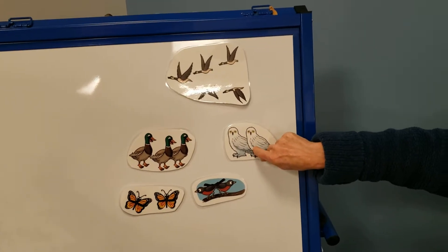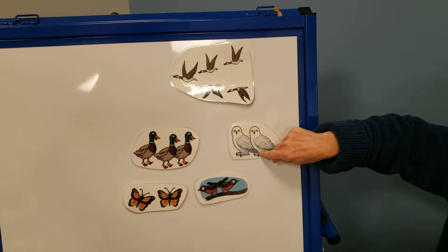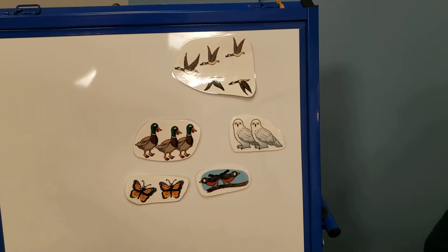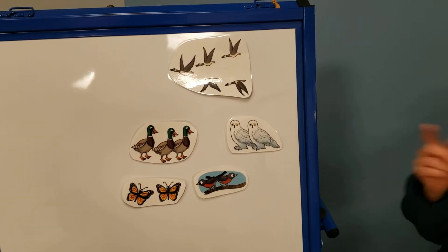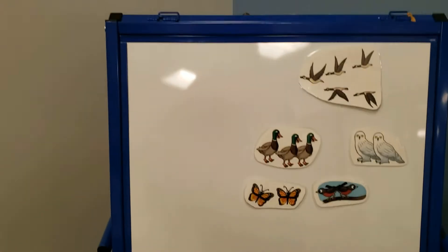The owls are hooting. Hoot, hoot, hoot. Time to migrate. They're all flying to a different place down south where it's warmer — I don't blame them. I'd rather be in a warmer place myself. They start up north and when it gets cold, they go down south where the sun is nice and warm.